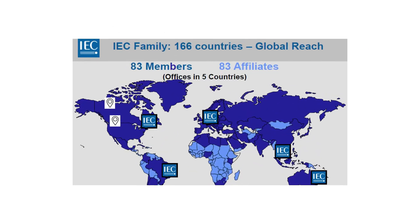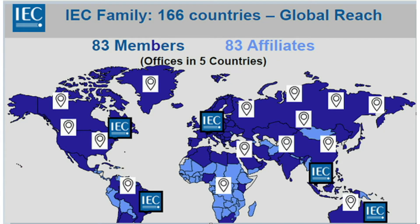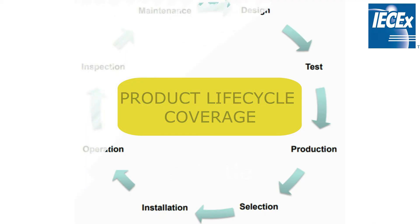It is an internationally recognized certification that covers 83 members in the world, and it covers all safety-related aspects of explosion-protected equipment over the complete life cycle.